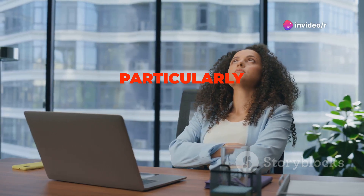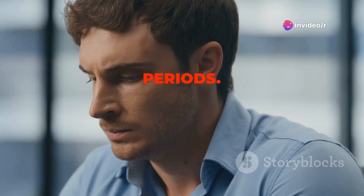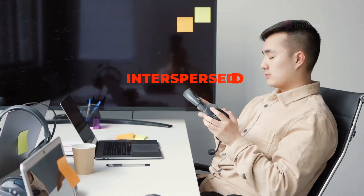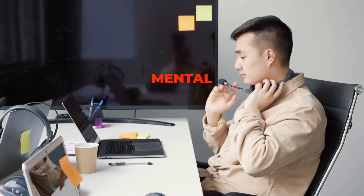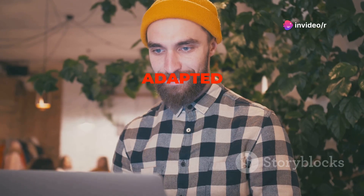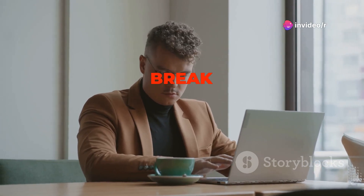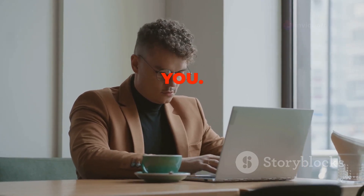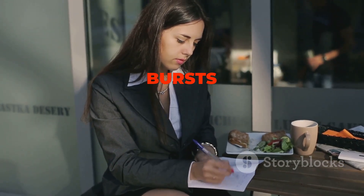The Pomodoro Technique is particularly effective for those who struggle with maintaining focus for extended periods. The short bursts of focused work, interspersed with regular breaks, help to maintain concentration and prevent mental fatigue. Moreover, the Pomodoro Technique can be easily adapted to suit your individual needs and preferences. You can adjust the work and break intervals to find what works best for you — some people prefer longer work intervals, while others find that shorter bursts are more effective.